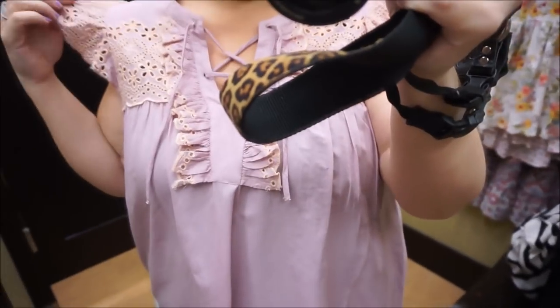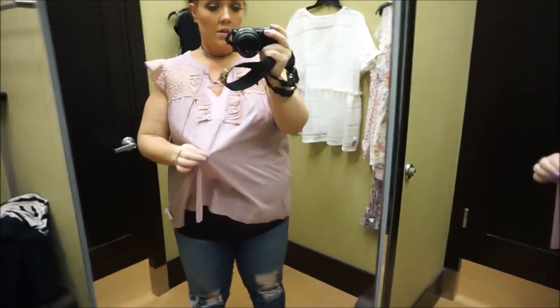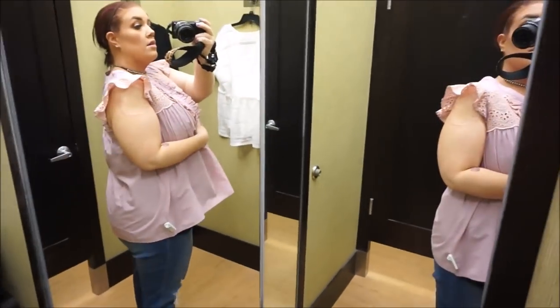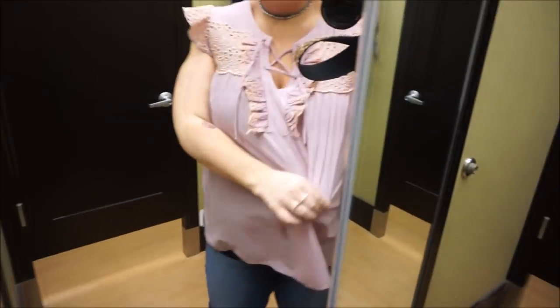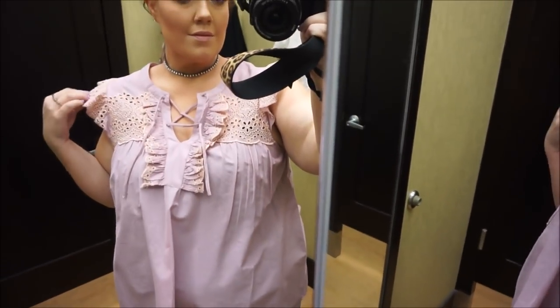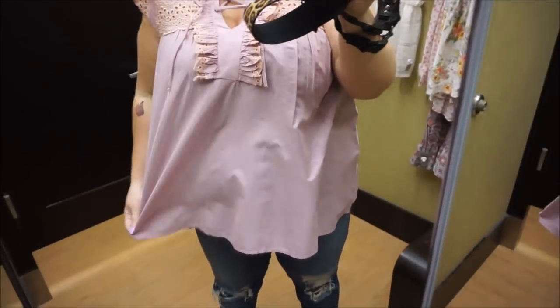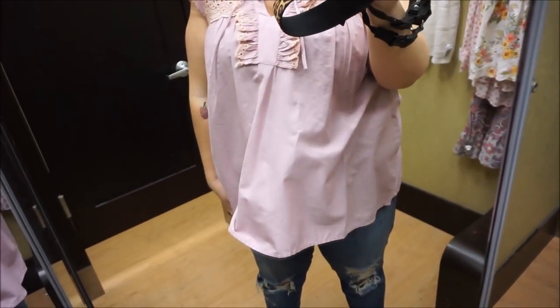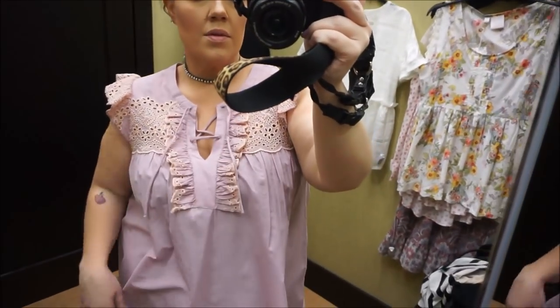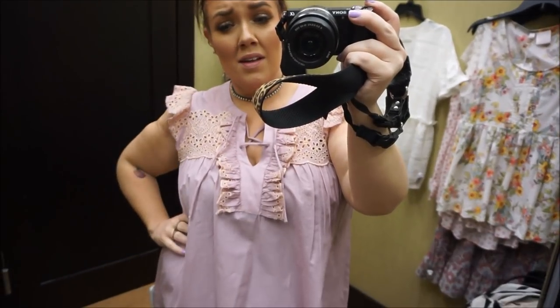This one is so cute — it just reminds me of the 80s. I loved the little detailing up top. I love the coloring — it's like a lilac and a light peachy color. The ruffles go down the front and on the sleeves. It just reminds me of my childhood in the 80s. This is another Lauren Conrad — it was an extra-large so it was too big, so I grabbed a large and bought it. I love the coloring — I think it's a perfect spring shirt.